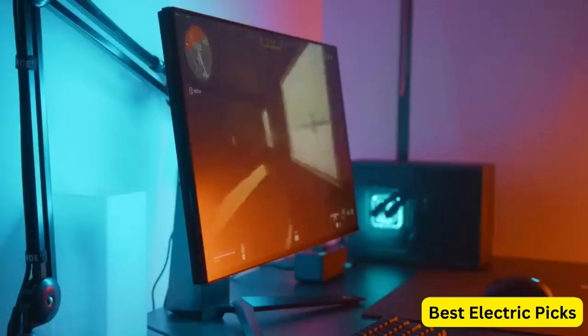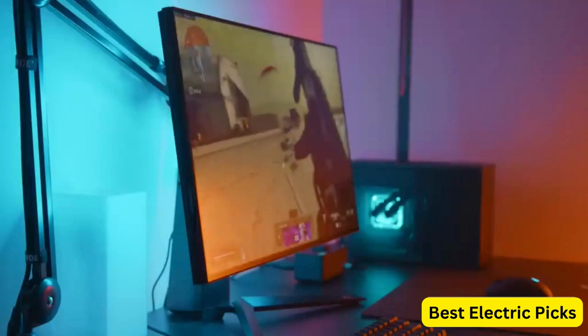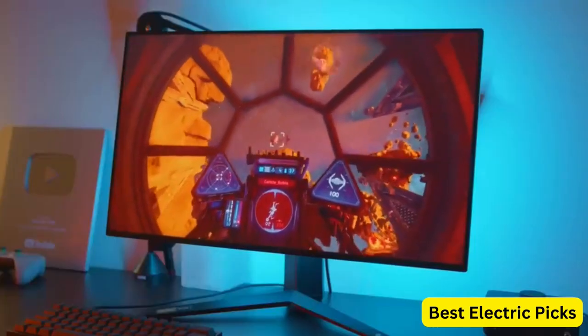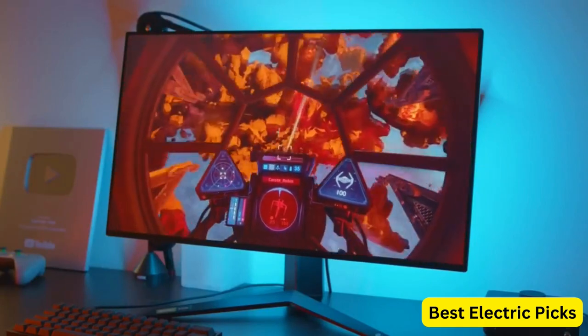In this video, we'll be exploring the top 5 best 1080p gaming monitors on the market. Whether you're a casual gamer or a serious eSports player, we've got you covered. So sit back, relax, and let's dive into the world of 1080p gaming monitors.